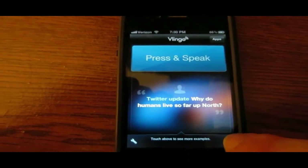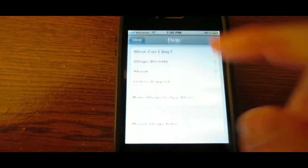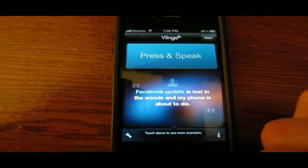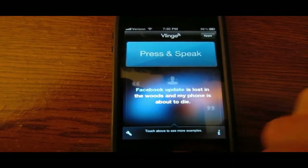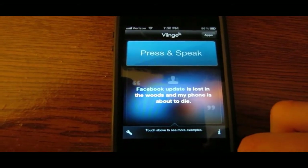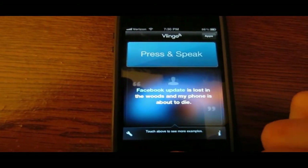You can basically do this for anything, any type of command, as long as it is included in the app in the 'what can I say' section. It works just like Siri. It's a great app — I like it a lot. The best part is it's free in the app store, completely legal, you don't need to jailbreak, and it just works very well.